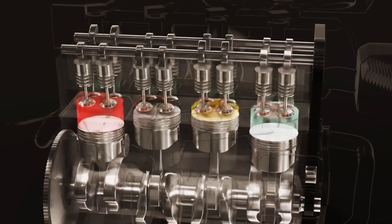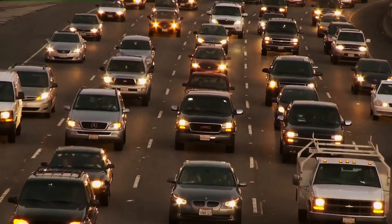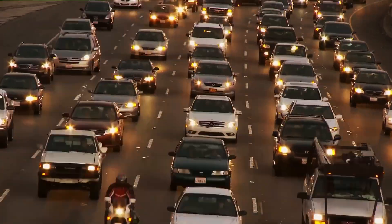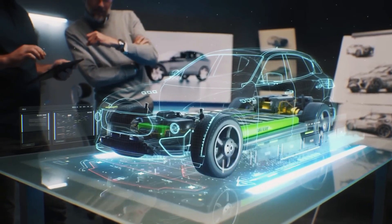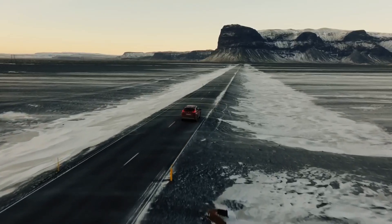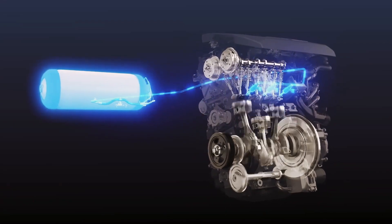For a long time, the automotive industry has dreamed of water engines. They represent an advancement over traditional and electric engines. Previous attempts to make this technology viable have failed. Now, Toyota steps onto the scene with advanced resources and technology. Let's understand together how this engine works.